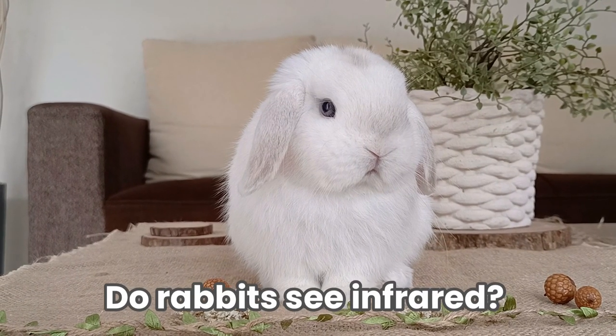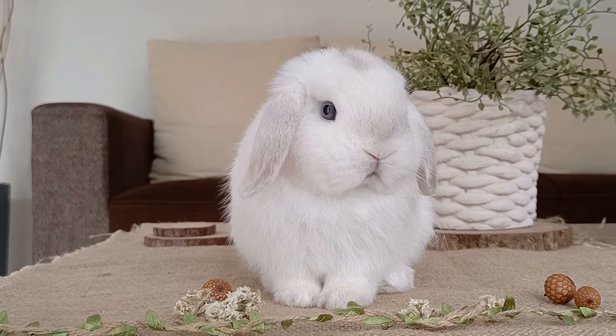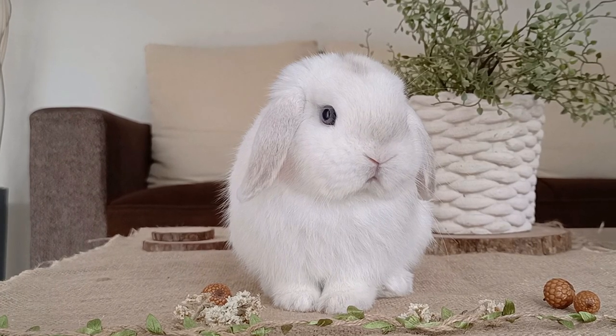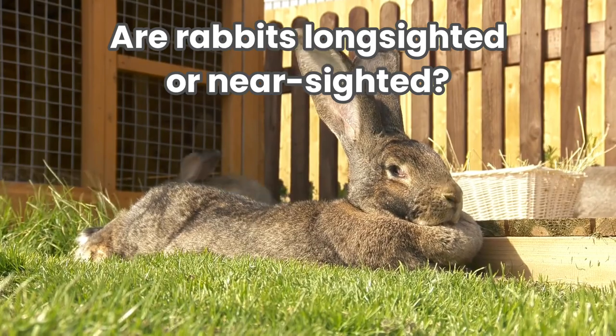Do rabbits see infrared? No, rabbits cannot see infrared. Rabbits do not have any red cones, so they can't see red objects or light. Are rabbits long-sighted or near-sighted?